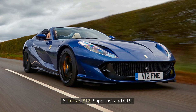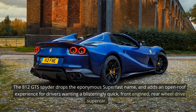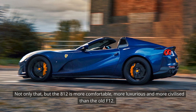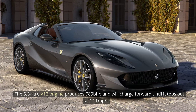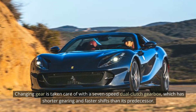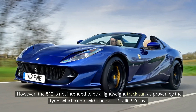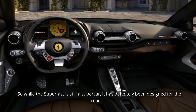6. Ferrari 812 Superfast and GTS. The 812 GTS Spider drops the eponymous Superfast name and adds an open-roof experience for drivers wanting a blisteringly quick, front-engined, rear-wheel-drive supercar. Not only that, but the 812 is more comfortable, more luxurious, and more civilized than the old F12. The 6.5-liter V12 engine produces 789 bhp and will charge forward until it tops out at 211 mph. Changing gear is handled by a 7-speed dual-clutch gearbox with shorter gearing and faster shifts than its predecessor, and the curb weight has been reduced by 60 kg. However, the 812 is not intended to be a lightweight track car, as evidenced by the Pirelli P Zero tires it comes with — so while the Superfast is still a supercar, it has definitely been designed for the road.